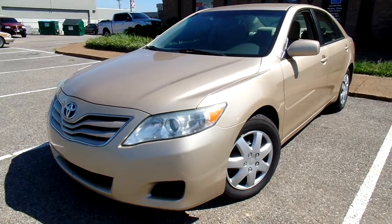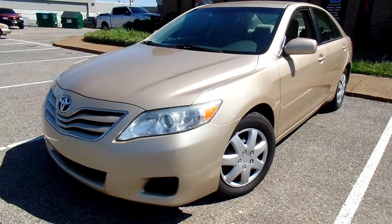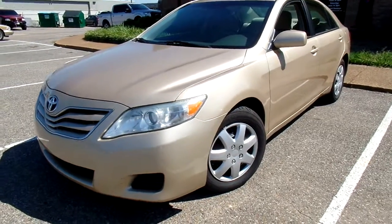Hello everyone, thanks for watching. This is Jillian with Flywheel Motors, and today I want to quickly introduce you to this 2010 Toyota Camry LE.